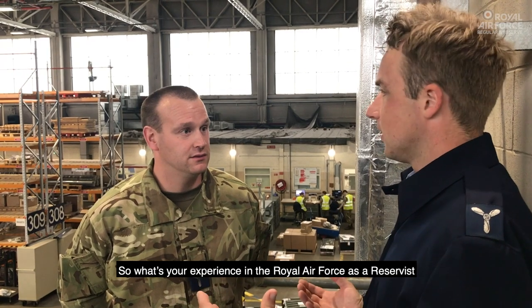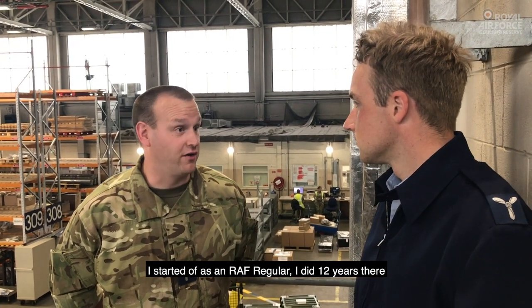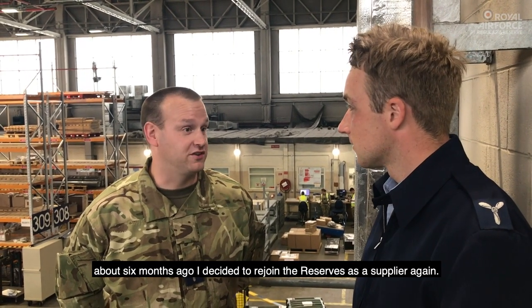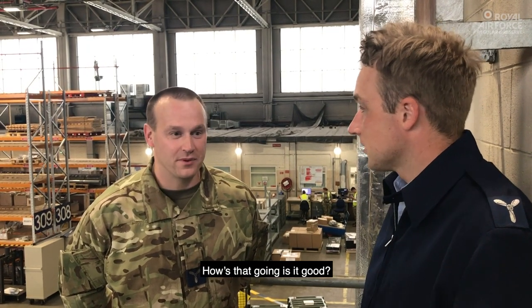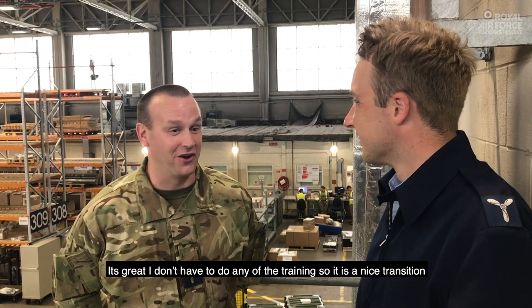What's your experience in the Royal Air Force as a reservist and do you have any other previous experience? I started off as an RAF supplier as a regular. I did 12 years there. About six months ago, I decided to rejoin the reserves as a supplier again. How's that going? It's great. I don't need to do any training, so it's quite a nice transition.